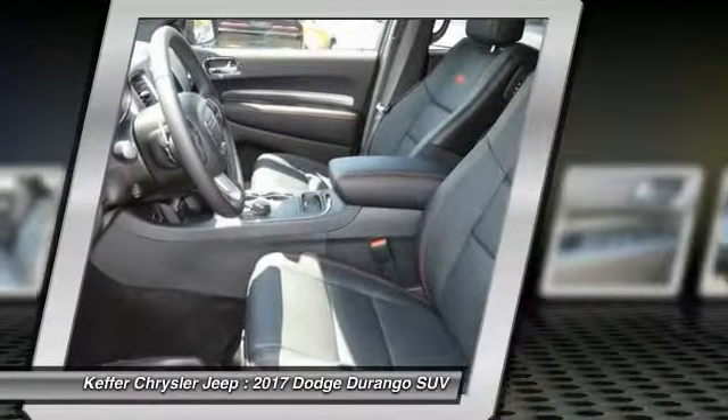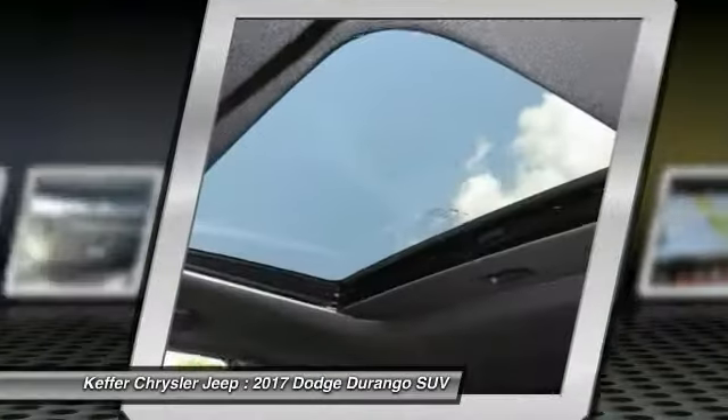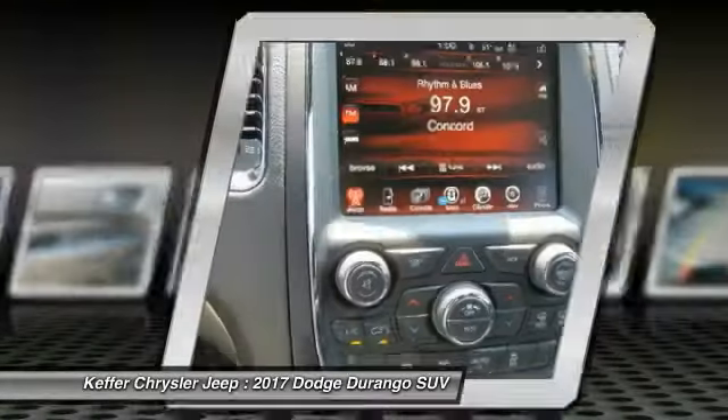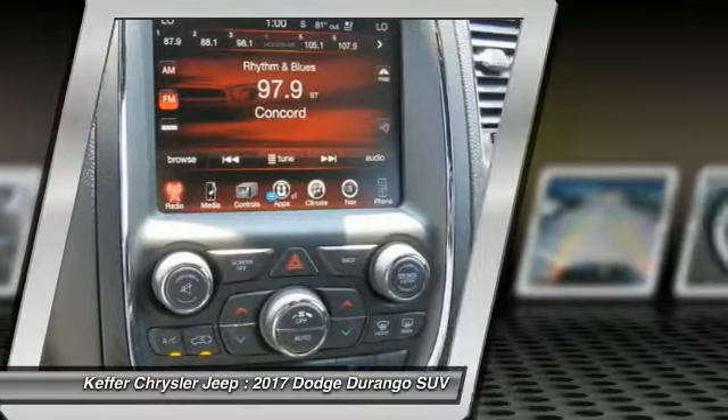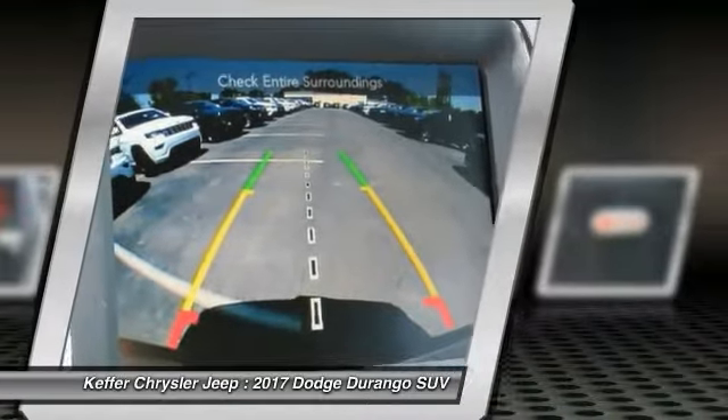Anti-lock braking system, air conditioning, Bluetooth wireless data link for hands-free phone, HomeLink garage door opener, power steering, floor mats, aluminum wheels. This beauty will make even your house keys jealous — drive it today!